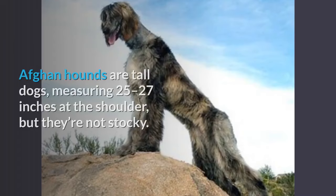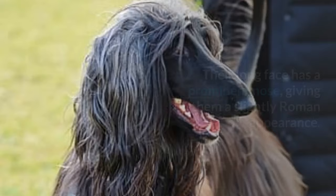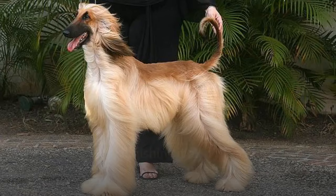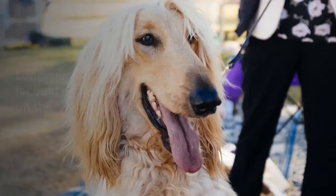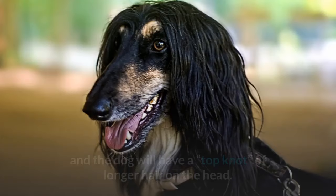Afghan Hounds are tall dogs measuring 25 to 27 inches at the shoulder, but they're not stocky — they generally weigh just 50 to 60 pounds, making them a medium-large breed. Their long face has a prominent nose giving them a slightly Roman appearance. Their ears are long and their eyes are dark and almond-shaped, finishing it all off with a long thin tail that curls upward into a ring. Their most defining characteristic is of course that coat — long, silky, and flowing, it could almost belong on the head of a 70s pop diva.